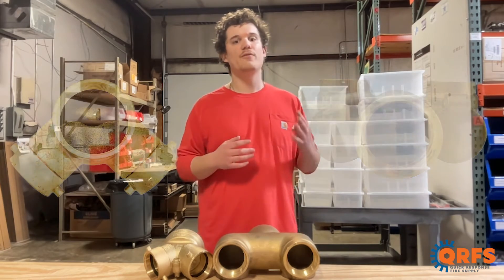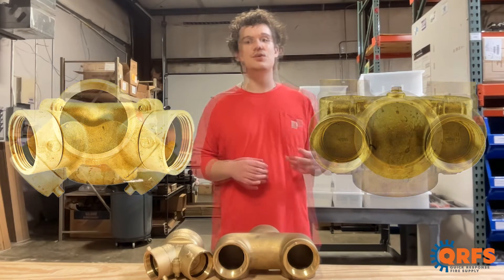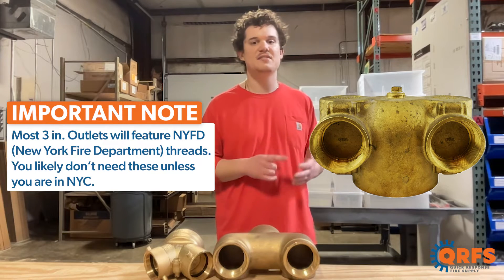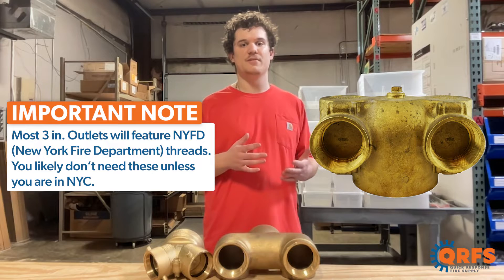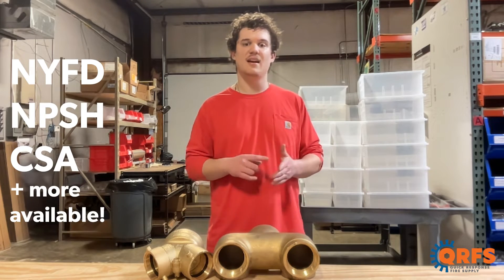FDCs typically feature one 4-inch national pipe thread, also known as NPT, outlet and two 2.5 or 3-inch national standard thread, also called NSD or NH, inlets. There are other inlet threading options available such as NYFD, NPSH, and CSA, and more.